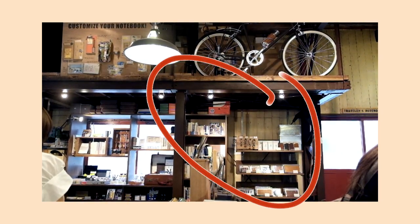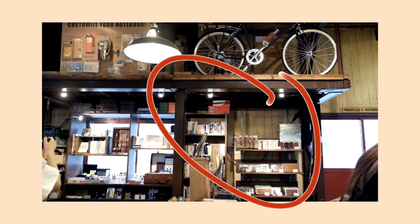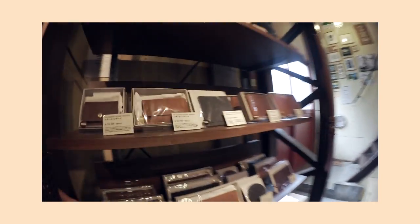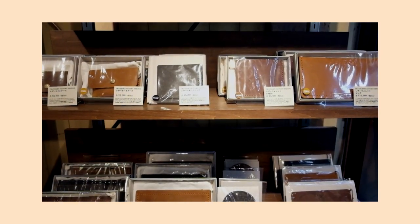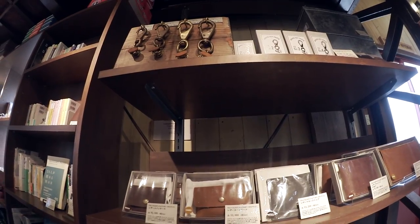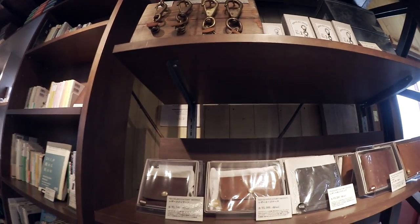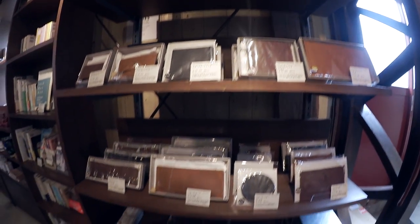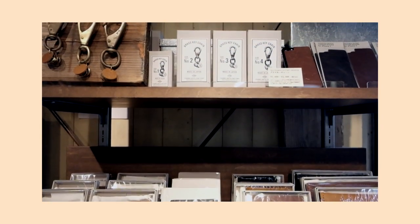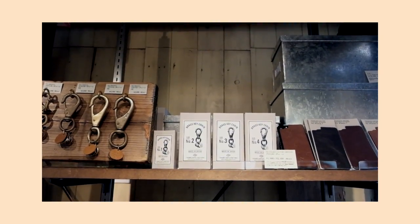Moving a little more to the right, we hit a mini library and bookshelf — most of the books on the shelf are for sale. To the right of the books is a lovely shelf filled with Travelers Company leather goods. They have wallets, pouches, coin purses, and coasters in various sizes, all made out of the same leather that the Travelers notebooks are made from. Travelers Company brand brass keychains are housed at the top of the shelf.